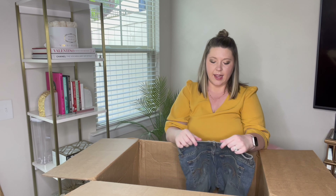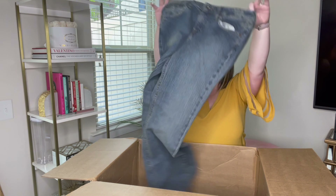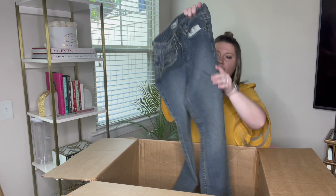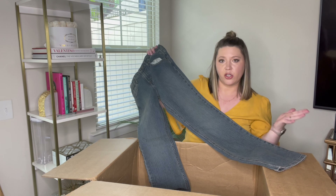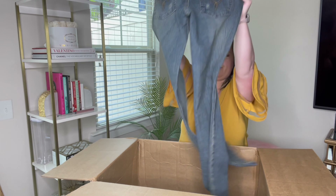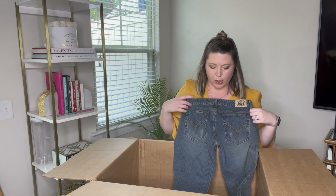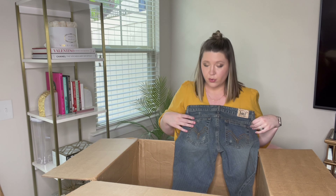Next pair is L.E.I. — I think that's how you pronounce it — size five. Another pair of juniors jeans. Like I said in the last video, juniors don't really do that well for me, but I am still going to list them and try to sell them. I do try to sell most everything that I get. They're in great shape, so I'll just try.